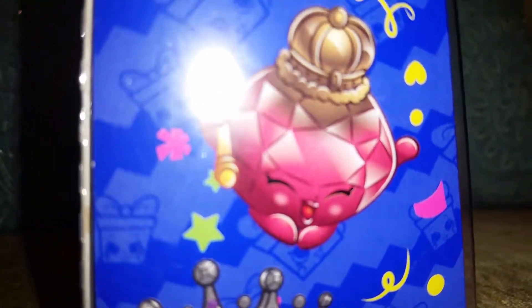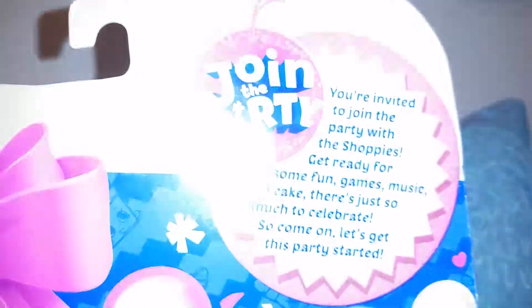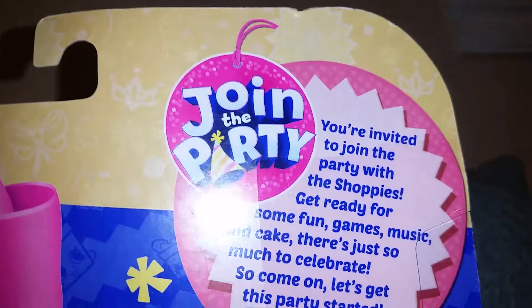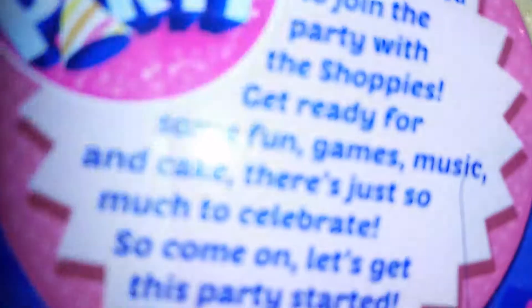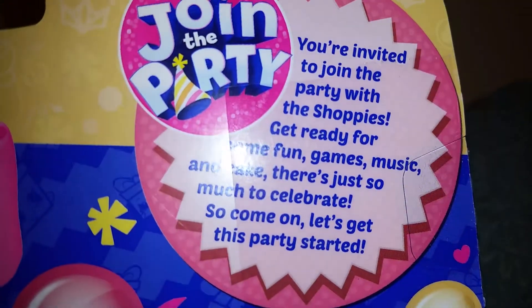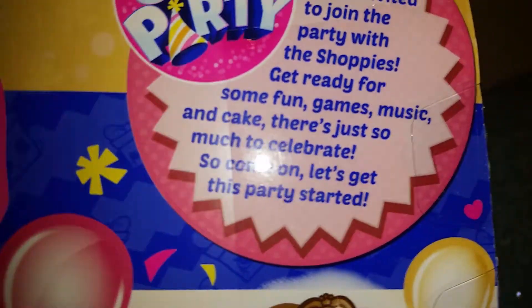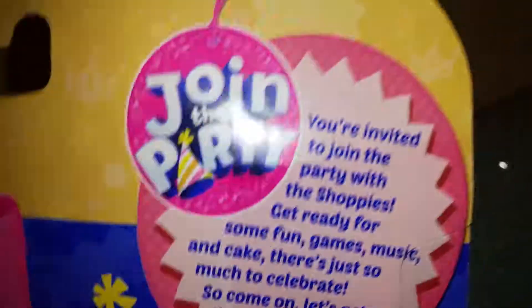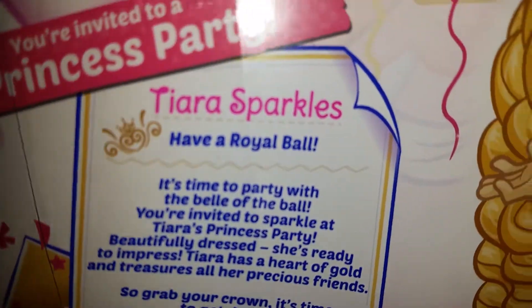We actually got that one and it was very cool. It also talks about this little text right here — it's like a light. And there's always something on the back of the Shoppies boxes usually right here, but I guess not, though there is something here.